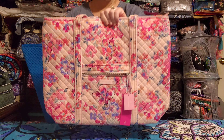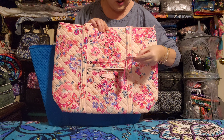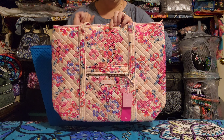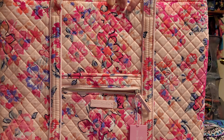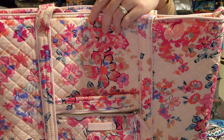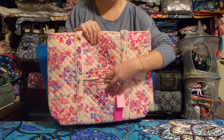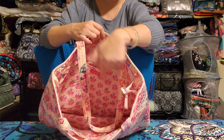This is the Vera tote in Pretty Posies Pink — a bag I hunted down forever but still haven't used. I think it's absolutely stunning; this pattern is probably one of the prettiest Vera Bradley has ever done. It's your traditional Vera tote: slip pocket with a zip pocket on top, a hidden slip pocket at the top, six pockets around the interior, and two shoulder straps.